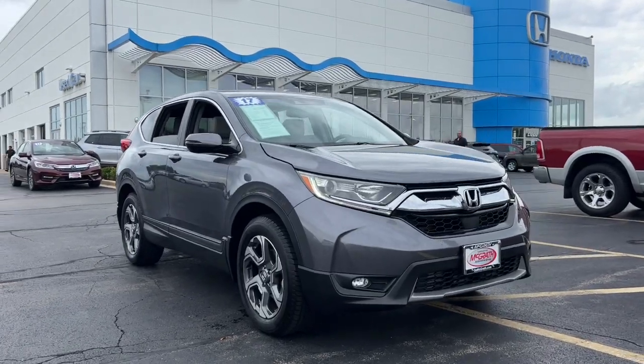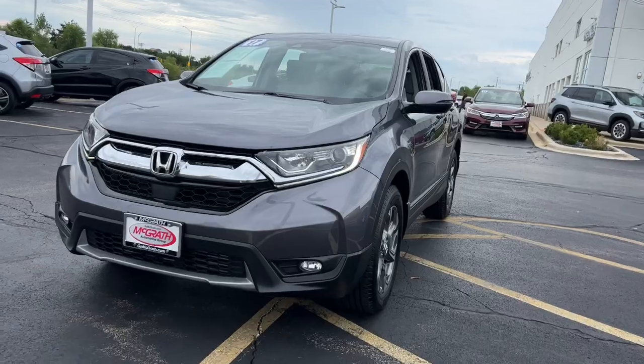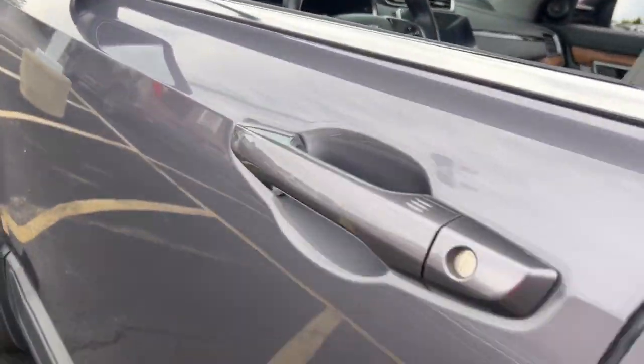Get a feel for the 2017 Honda CR-V. With less than 70,000 miles on the odometer, this vehicle stands out from the rest. Take a closer look at this stylish and up-for-anything CR-V.